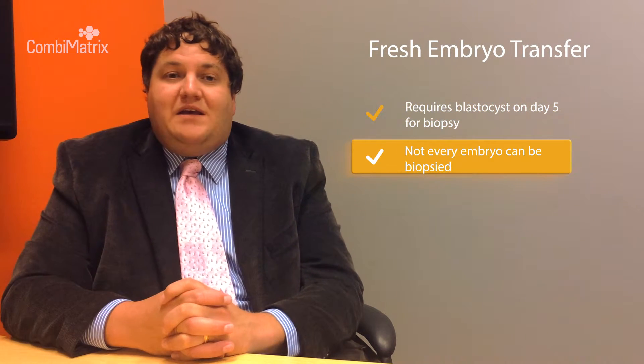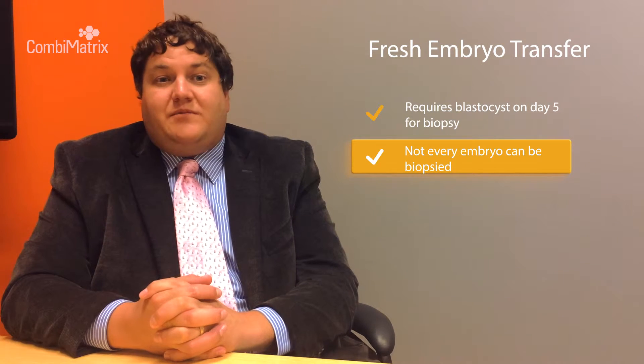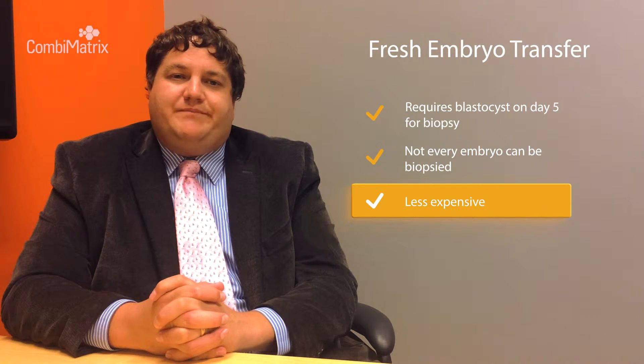For example, for the fresh transfer, typically the patient has to have a blastocyst to biopsy on day five, and then that embryo is available on day six. However, that means that not every embryo will be available to them — only those that make blastocysts on day five will be available.